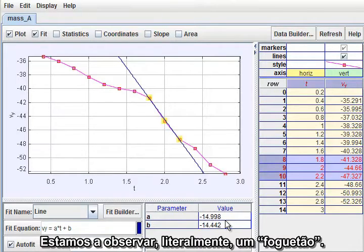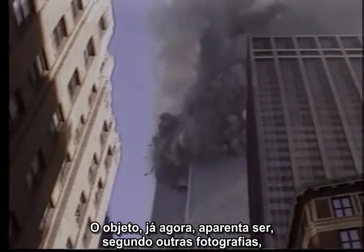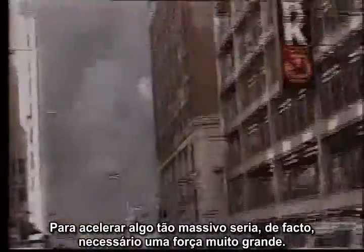Niels is right. We are looking at a literal rocket projectile. The object, by the way, appears from other photographs to be a perimeter wall unit 30 feet long, 10 feet wide, and weighing about 4 tons. To accelerate something that massive required a major kick indeed.